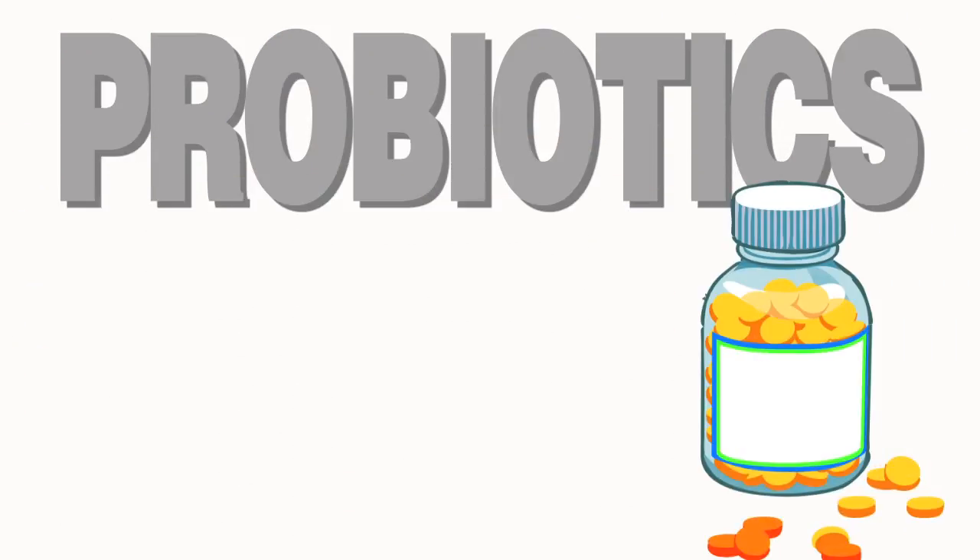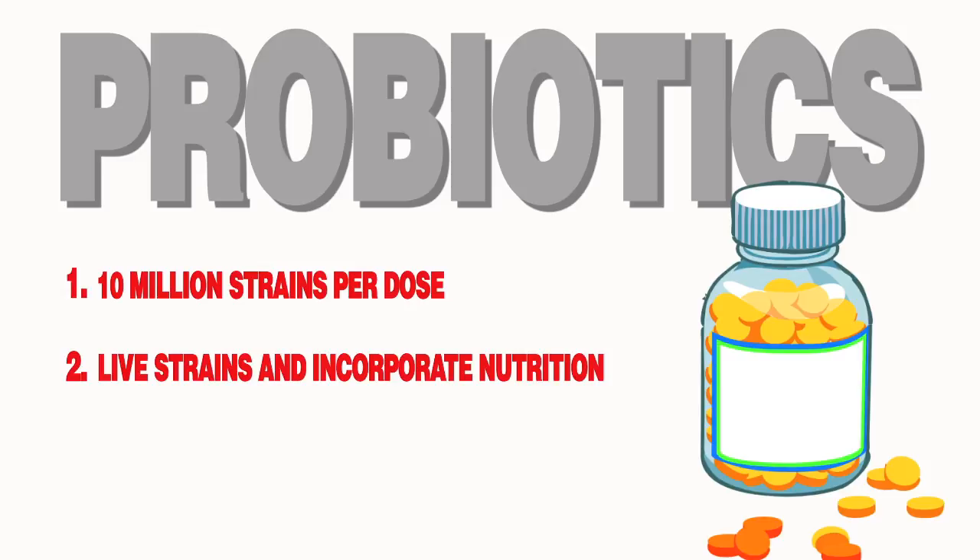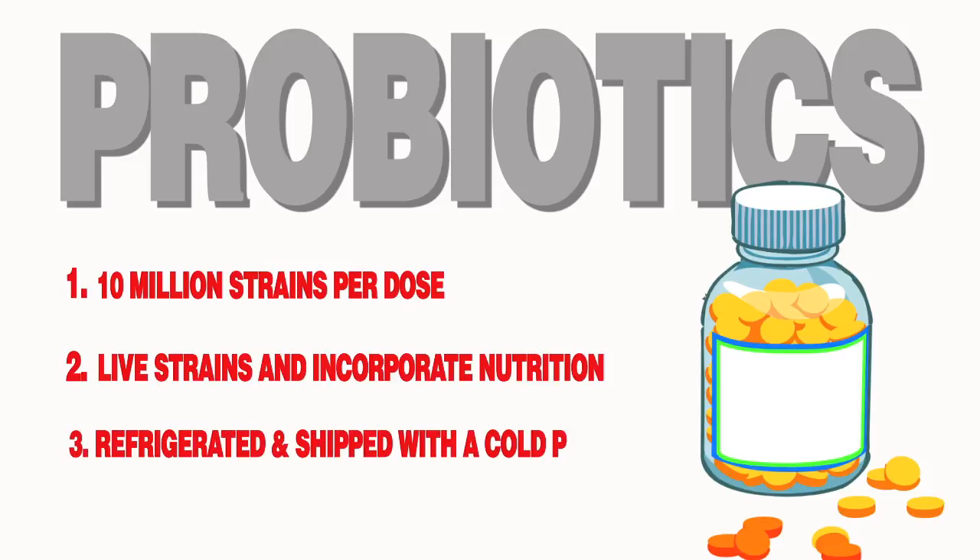When choosing a probiotic, look for these three things. One, the supplement should contain at least 10 million strains per dose. Two, the supplement should only contain live strains and ideally incorporate some sort of nutrition for the living bacteria to feed on. And finally, the supplement should be refrigerated and shipped with a cold pack or in the refrigerated section of the store.